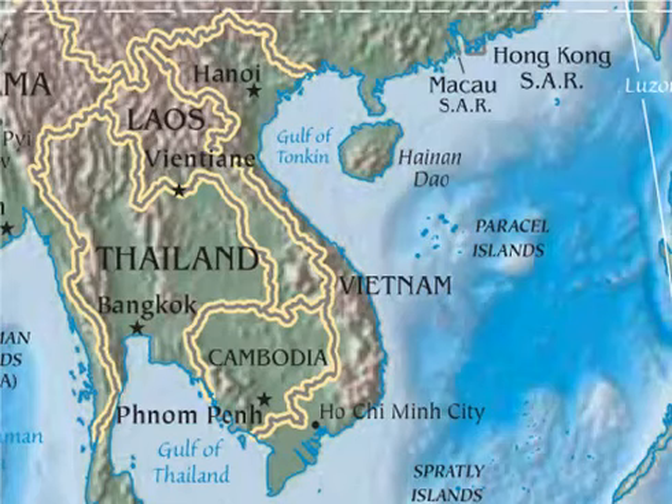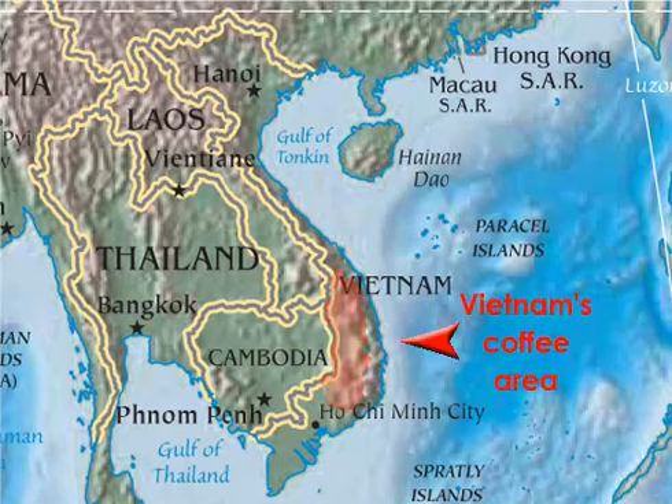Vietnam is another major coffee producer, having burst onto the production scene at the beginning of the 21st century. With market reforms and aggressive state-initiated cultivation in the central highland provinces, this country quickly overtook Colombia as the second most productive coffee producer in the world. Challenges facing Vietnam include land use conflicts, as well as bean quality improvements.